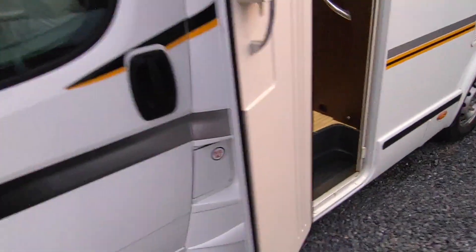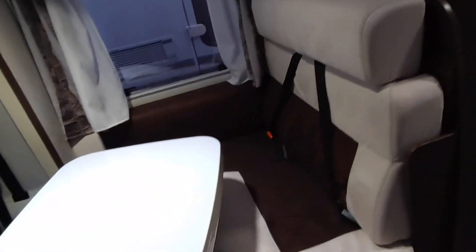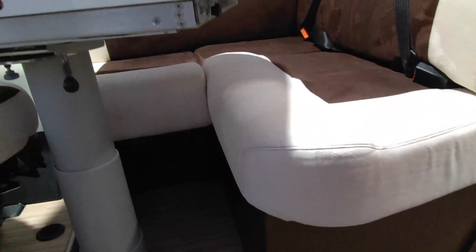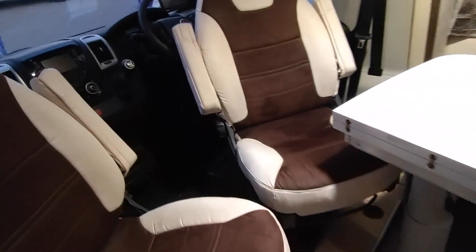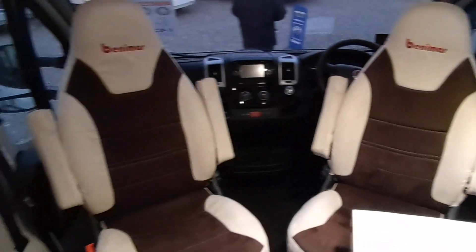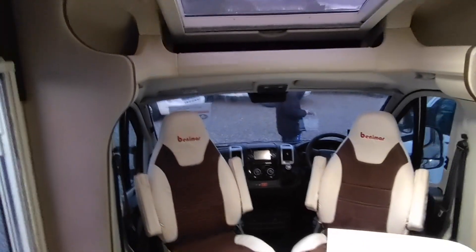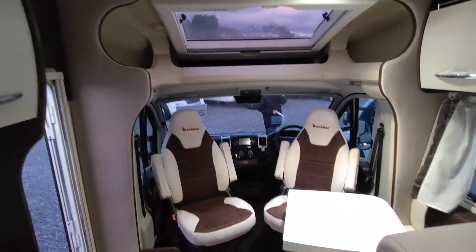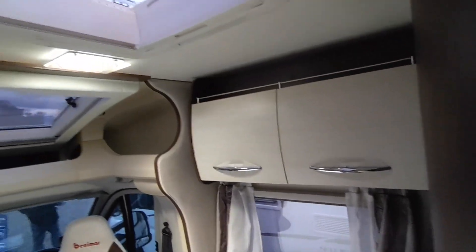Going inside the van, there's a fly screen door as you come in. Inside is a typical European front lounge - quite a nice L-shaped lounge, actually, with an L-shaped infill cushion which makes it comfortable to put your feet up. Twin swivel captain seats - these Fiat seats are really comfortable and they've been over-upholstered by Benamar. It's very modern inside, very light and contemporary - a really nice place to be.